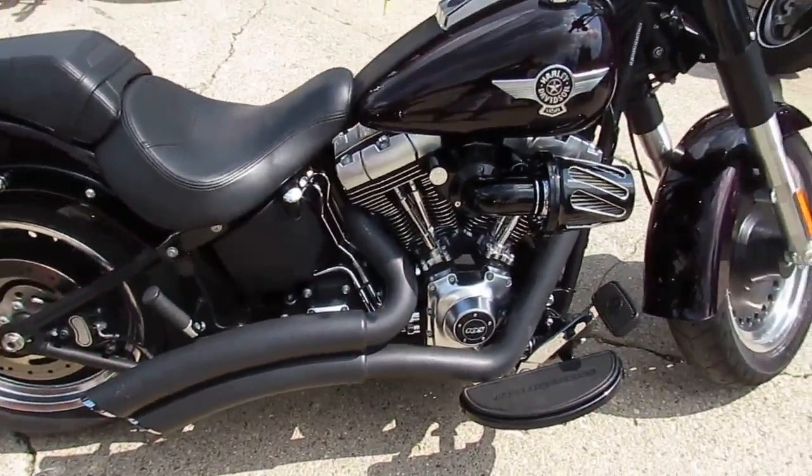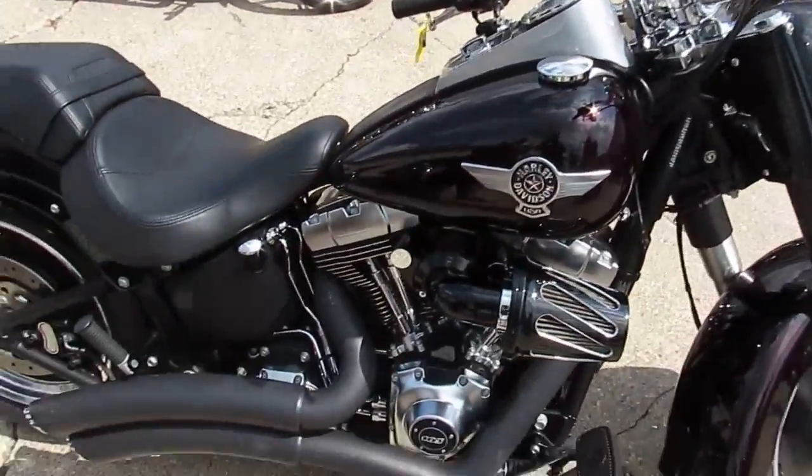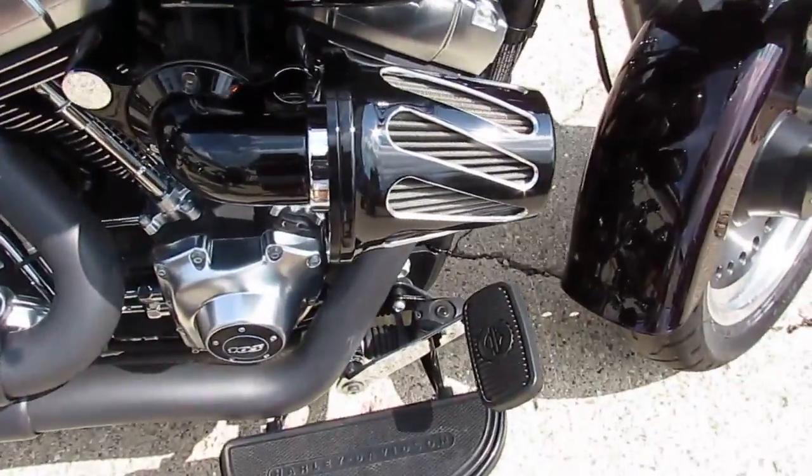It's got perfect black cherry paint, the Screaming Eagle air intake, and Vance and Hines exhaust. You can't go wrong on this one guys — you can buy this one with confidence.